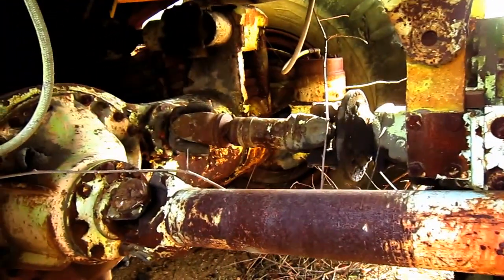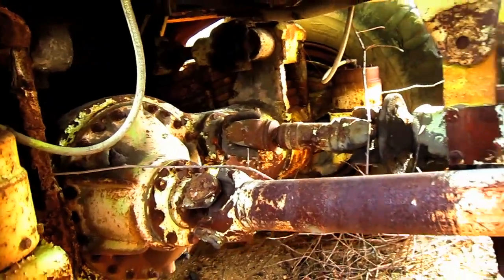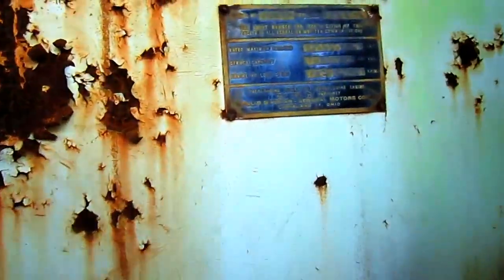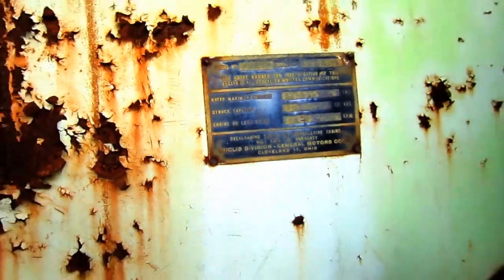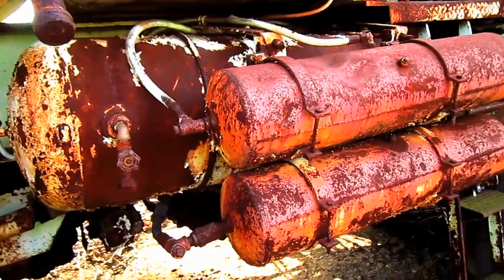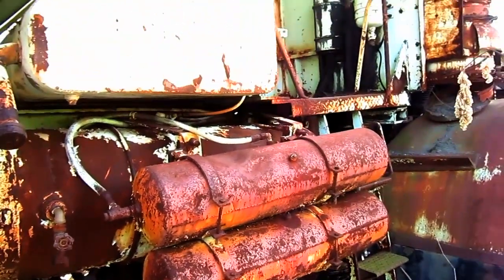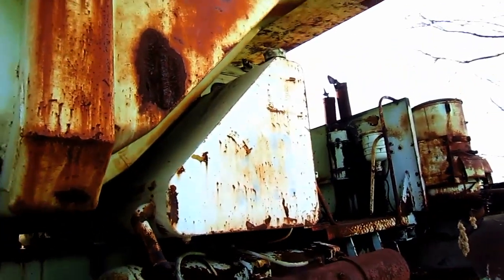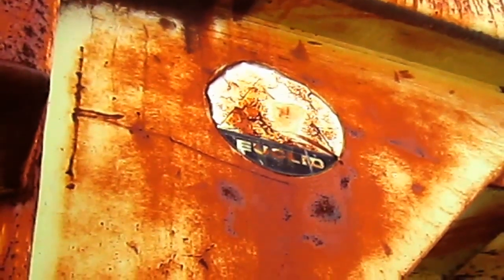Here you can see the two drive shafts which run back to power the two rear axles. If you look right here on the side of the truck frame, you can see the metal plate that says Euclid Division of General Motors Corporation and the truck model, a 5 LLD. On the right side here you can see the two air tanks. And if you look on the side of the truck box, you can still see what remains of the original Euclid decal.